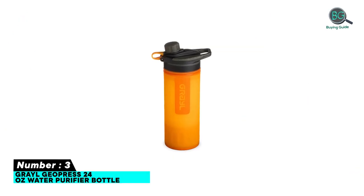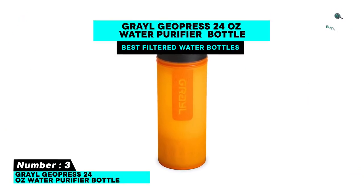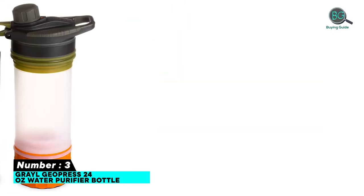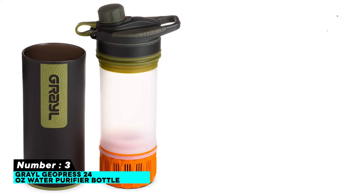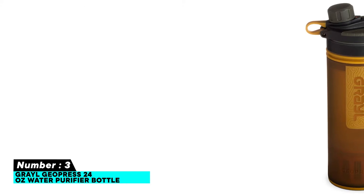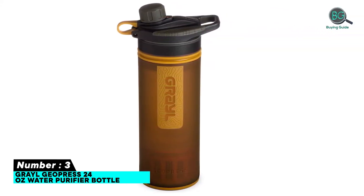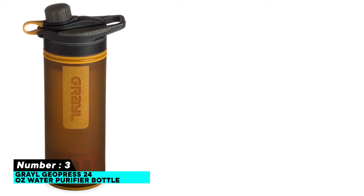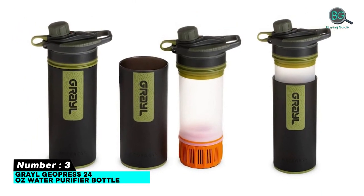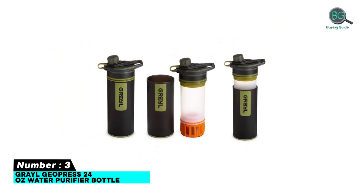Number three: Grayl Geopress 24 oz Water Purifier Bottle. Features: filters water in just eight seconds, great taste and clarity after filtering, has a lid that makes drinking easy, removes 99.9% of all viruses, bacteria, chemicals, metals, and bad tastes. 24-ounce capacity for longer backpacking or camping trips, non-slip bottle.